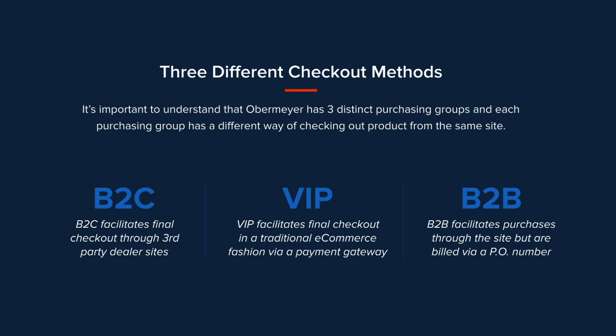It's important to understand that they have three very distinct purchasing groups, and this presented some challenges while integrating Drupal Commerce — the user experience needed to be designed to facilitate sales regardless of the use case. They have a B2C site that facilitates sales through third-party retailers, so you're not actually checking out on their site. Their VIP site facilitates sales through traditional e-commerce where you check out directly. And then business customers use the same site and catalog but are billed with a PO — no cash transaction.